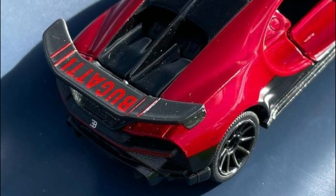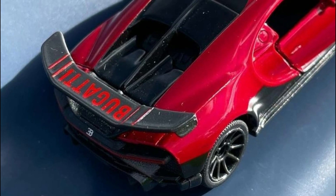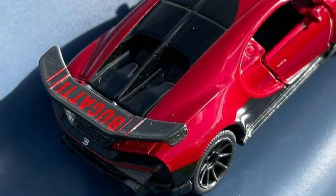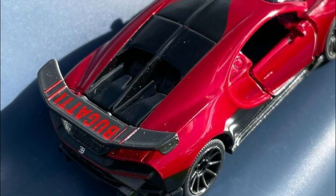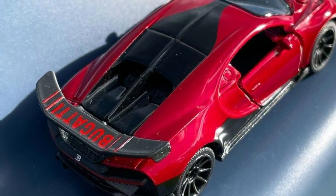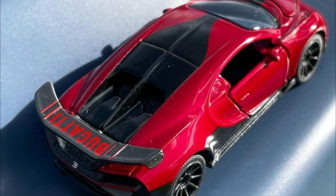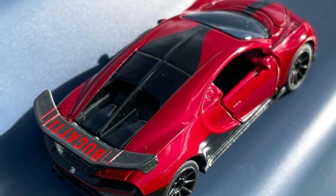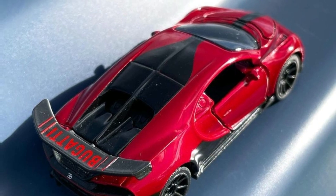By the way, this is Majorette's upcoming Bugatti Chiron — I always forget, is this Majorette's first Bugatti Chiron? Let me know in the comments. But this is fantastic — just a sneak peek for now. I love the colorway on this, it's an awesome looking car, and I'm looking forward to seeing how it looks in person.